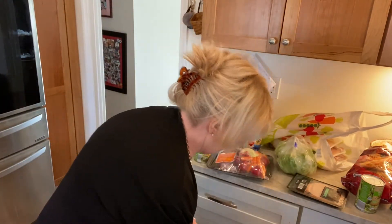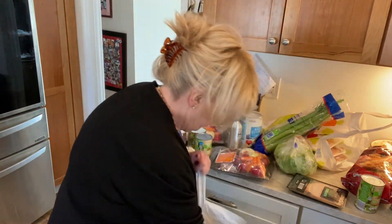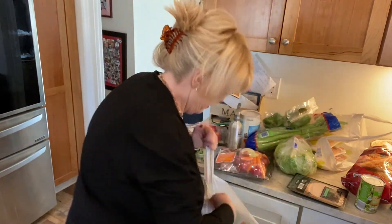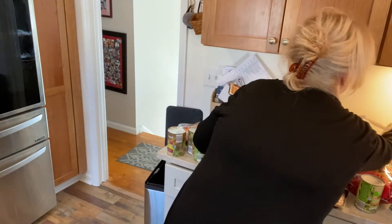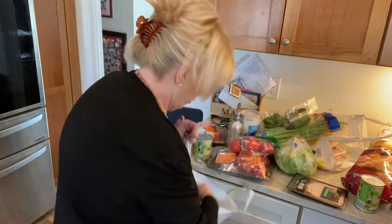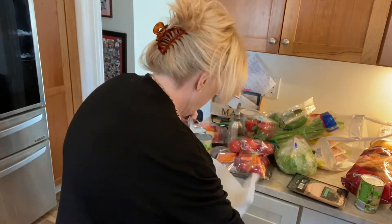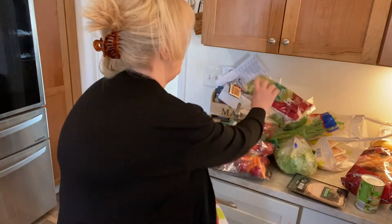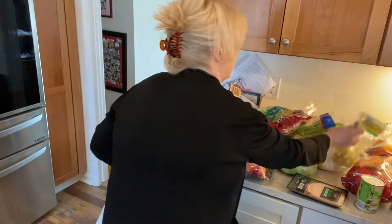Head of lettuce — you can always do a lettuce wedge. Celery, green peppers. You can get a bag of sweet onions. I got some Roma tomatoes and strawberries. I got two Caesar salads — I'm going to give one to my neighbor because her husband is sick. And then some grapes.